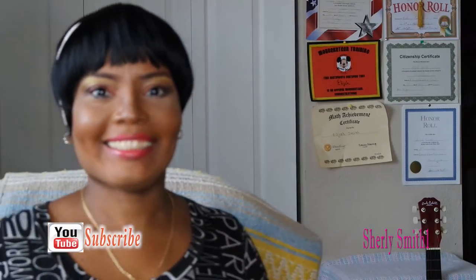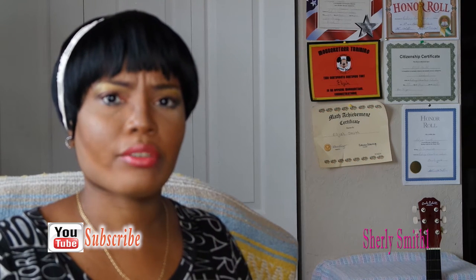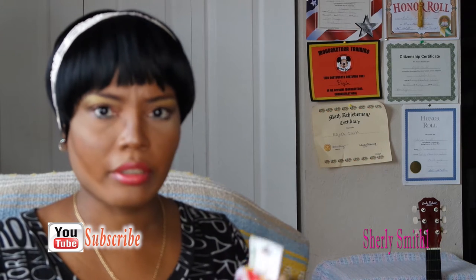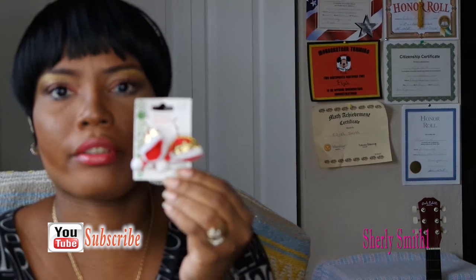Good afternoon YouTube family, it's Shirley and I am coming to you with a very small order from Elf. I haven't gone to the site in such a long time, so I decided to go see what they had. They had a sale going on — these are earrings — and she's already ready for a whole another holiday in September. Just wanted to share that with you guys.